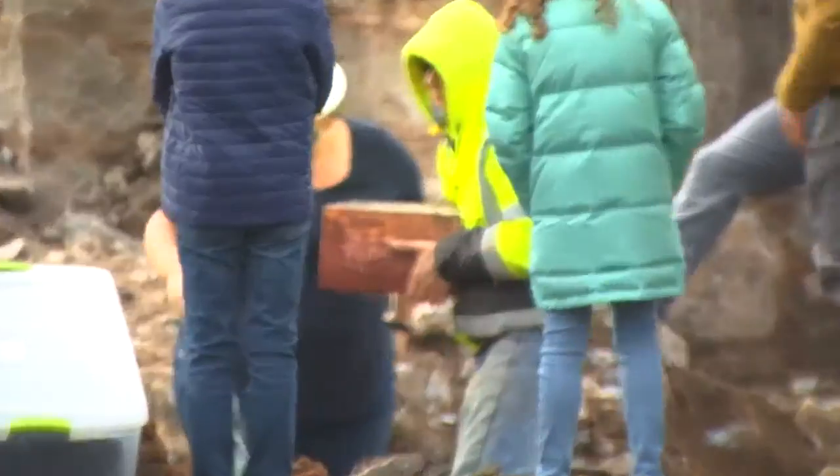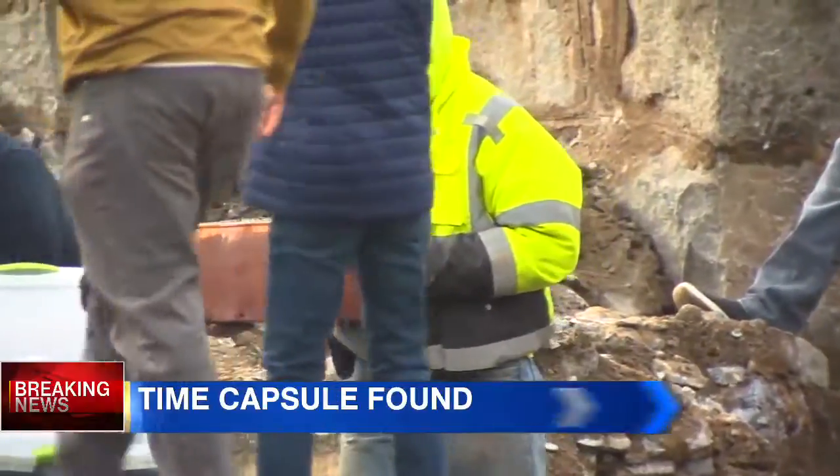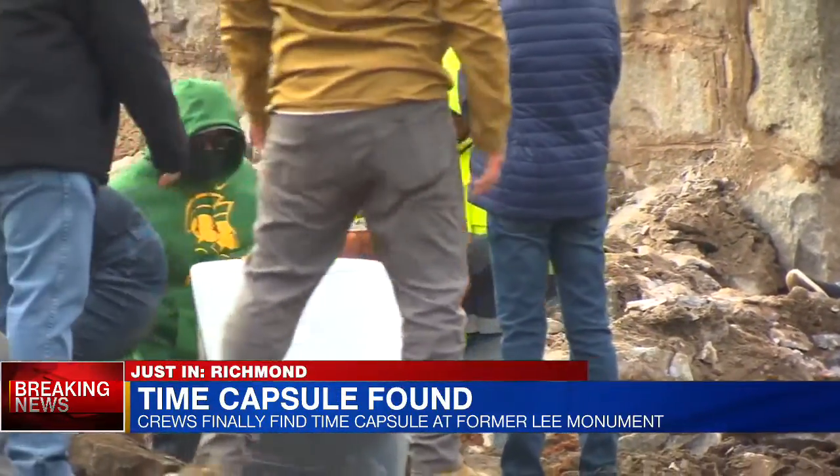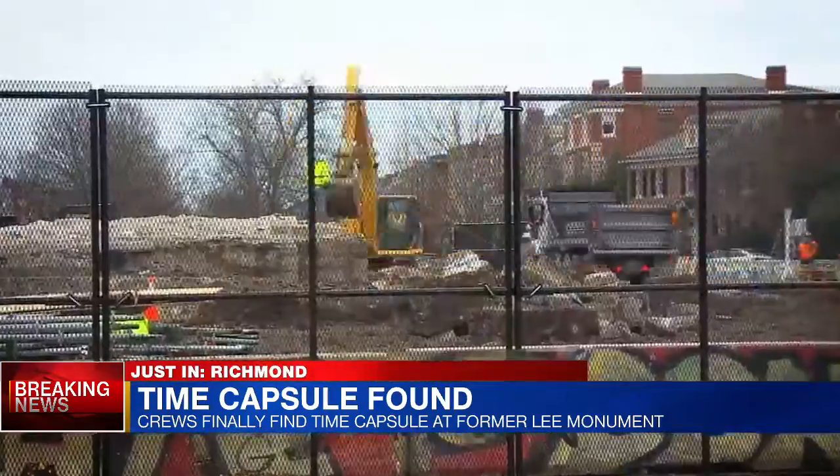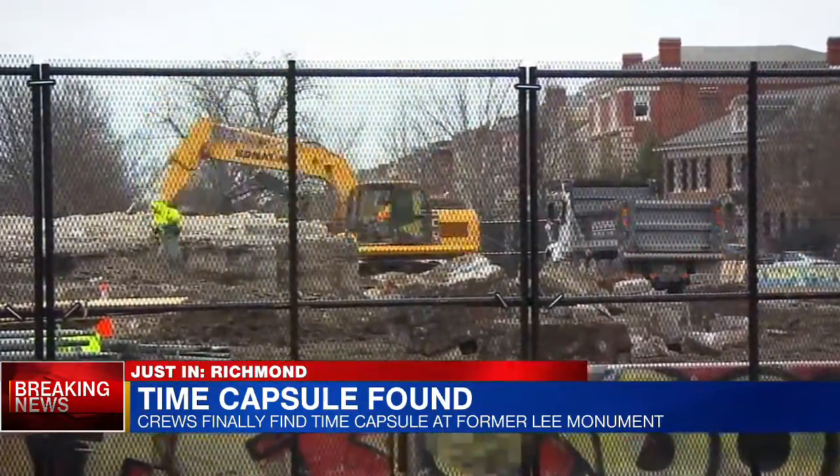Well Eric, it's really the moment we've all been waiting for. Crews gave us a big thumbs up this morning around 11:40, saying they had found that time capsule in a heavy-covered box in the place they thought it would be — the northeast corner. The 1887 copper time capsule is finally spotted, pulled from the rubble that lies where the Robert E. Lee Monument once stood.